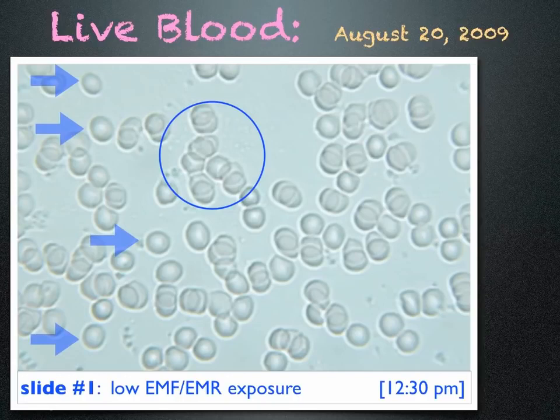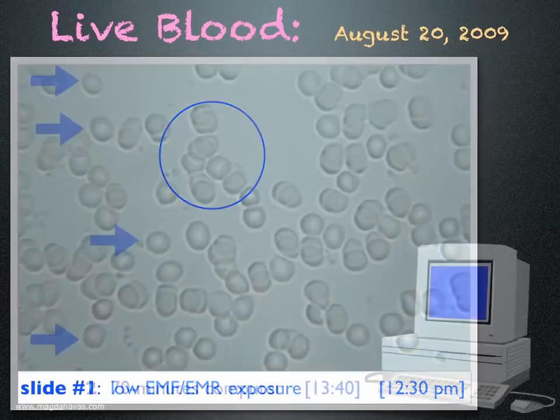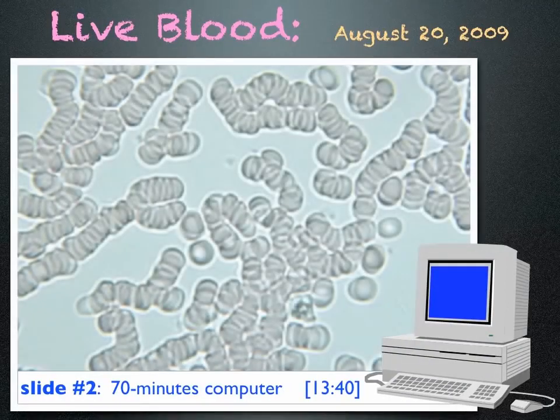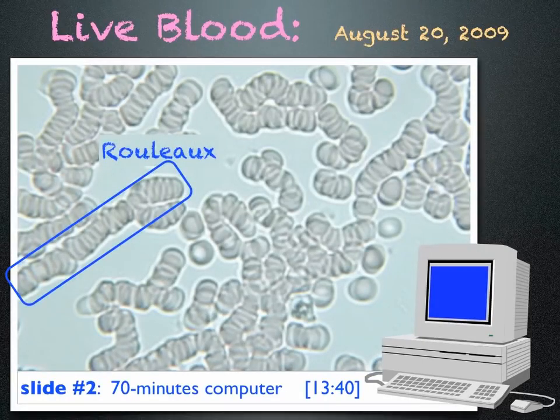This testing was done in a clean electromagnetic environment and I did not eat or drink before or during testing. I then worked on a computer for 70 minutes and looked at my blood again. This time the cells are sticking together like stacked coins. This is called Rouleau formation.